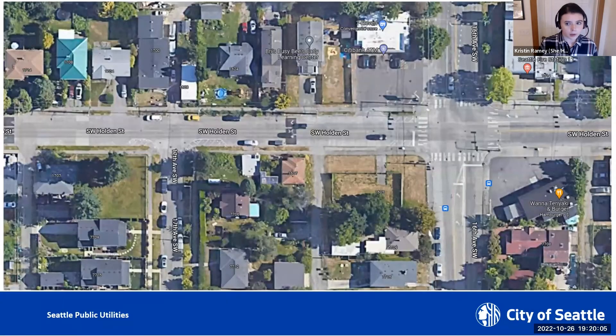The project site is located on Southwest Holden Street between 16th Avenue Southwest and 17th Avenue Southwest, and along portions of 17th Avenue Southwest as well. At this location, Southwest Holden Street and 17th Avenue Southwest are residential neighborhood yield streets. However, Southwest Holden Street is wider than it should be given that classification, providing an opportunity to relocate some of that right-of-way space for NDS facilities.